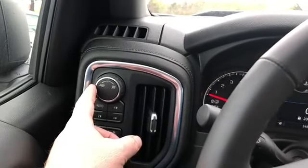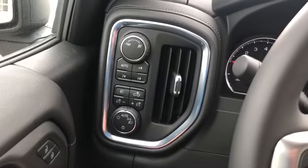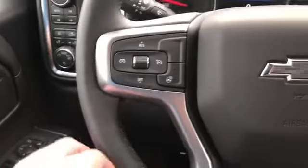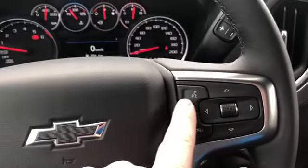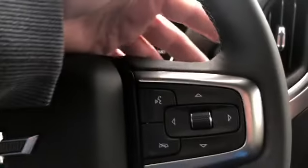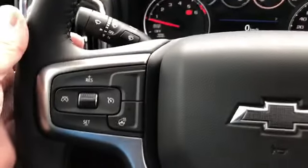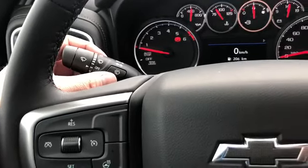For trailering, if you're not hauling as much you might want to engage two-wheel drive to go a little bit faster, but you do have your four-wheel drive options here. Your lighting, heated steering wheel, cruise control, Bluetooth, hands-free communication, and tools to navigate through your menu. You have volume toggles on the back of the steering wheel — volume on the right and on the left — and memory presets for your favorite stations.